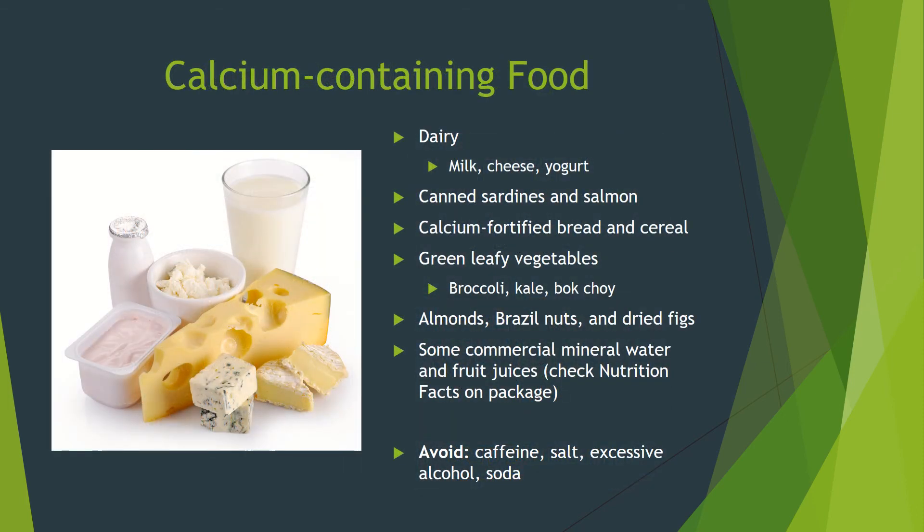Supplements are okay, but the best way to get calcium is in food. Dairy has the highest calcium content — milk, cheese, and yogurt. Also, canned sardines and salmon are high in calcium. If you're lactose intolerant or vegan, you have other options: calcium-fortified bread and cereal, green leafy vegetables like broccoli, kale, and bok choy, almonds, Brazil nuts, and dried figs. Even some commercial mineral water and fruit juices have calcium. Check the nutrition facts on the package for calcium content and add up how much you are taking in daily. Be sure to avoid caffeine and salt, which can increase calcium loss, excessive alcohol, which decreases bone health and increases fall risk, and probably soda. There is no conclusive evidence soda directly weakens bones, but if you drink soda instead of milk, then yes. If you've got children in the house, set a good example.